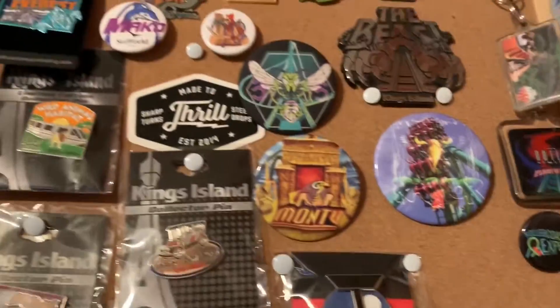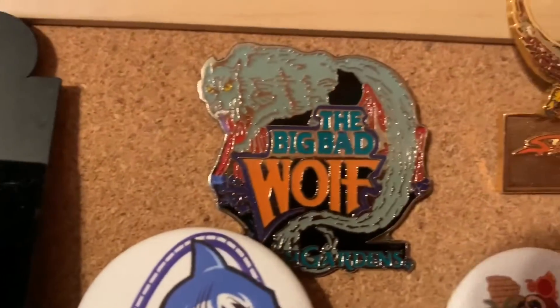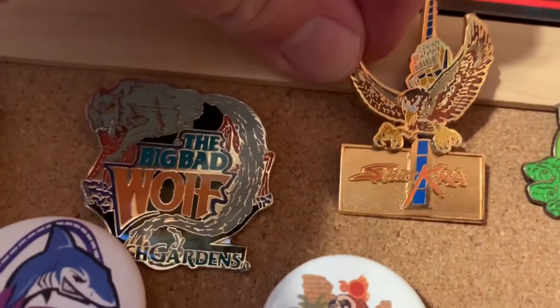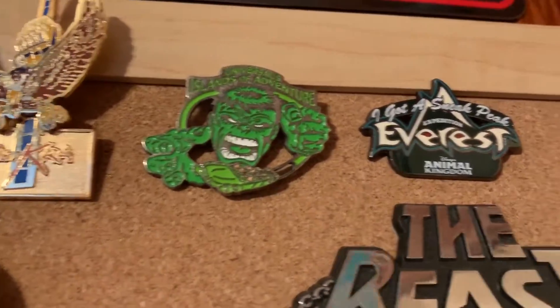Looks so good up here with the rest of my pins. Now I've got that one there — that's probably one of my favorites. And the Sheikra one, it actually moves up and down, which it won't with it mounted up there. Incredible Hulk.